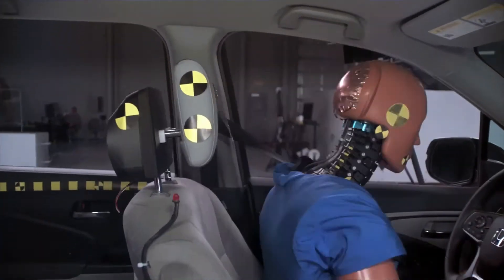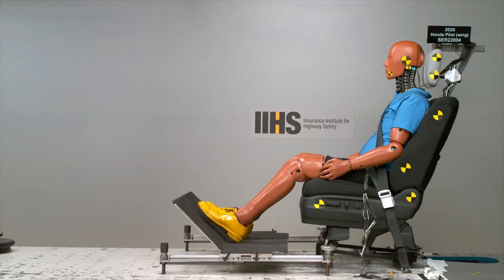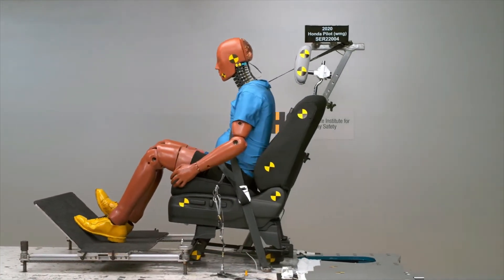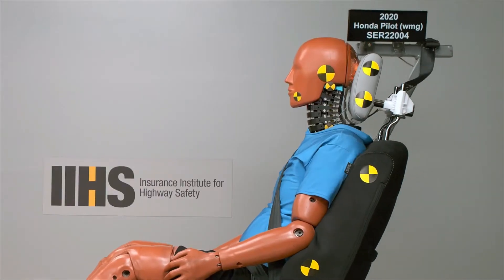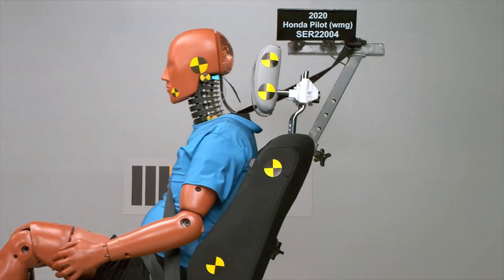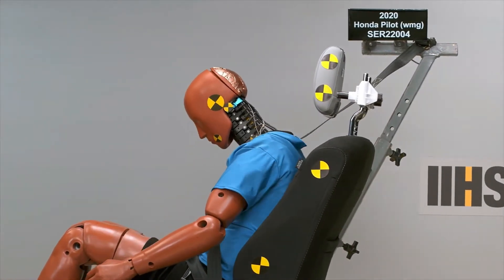In order to understand the benefits of this design, we looked at it in two different types of tests. First, we looked at it on our acceleration sled to see if the improved geometry of this design showed a benefit. We saw in the sled that the dummy forces and accelerations were lower with the better positioning that this head restraint provided.